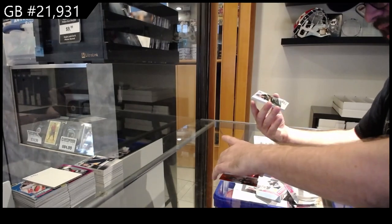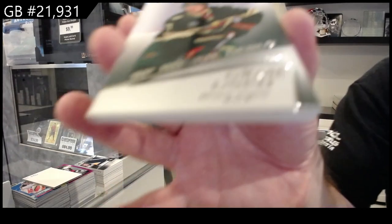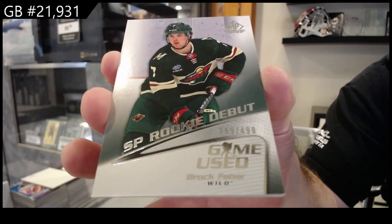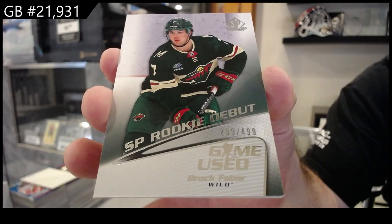We've got a retro rookie debut — Brock Faber, numbered to 499. Brock Faber.